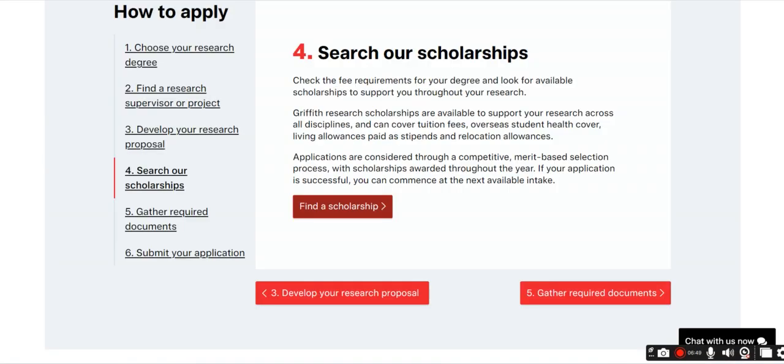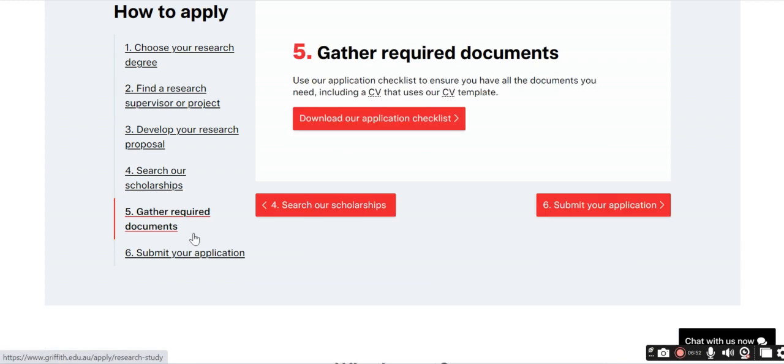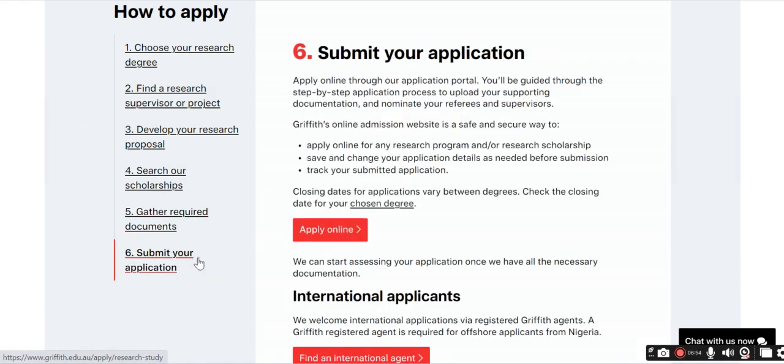To apply for the scholarship, find the scholarship, gather the required documents, and then submit your application online. After clicking 'apply,' you will need to register and then submit your application.